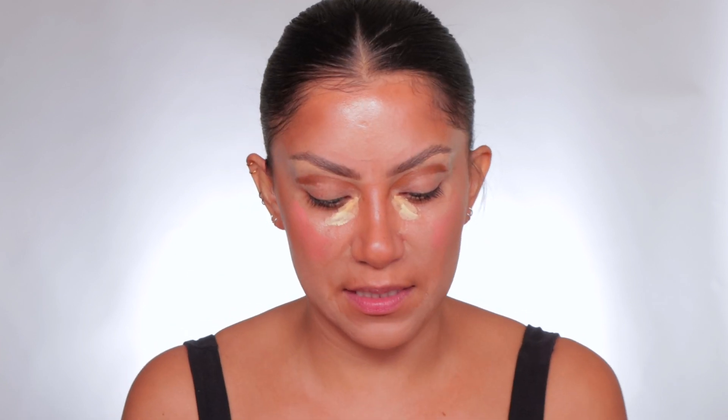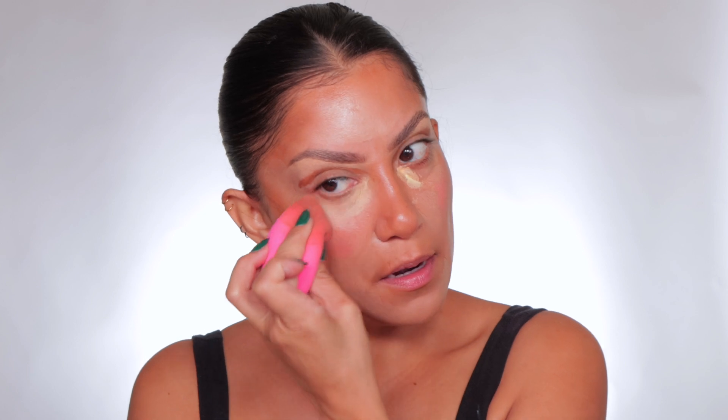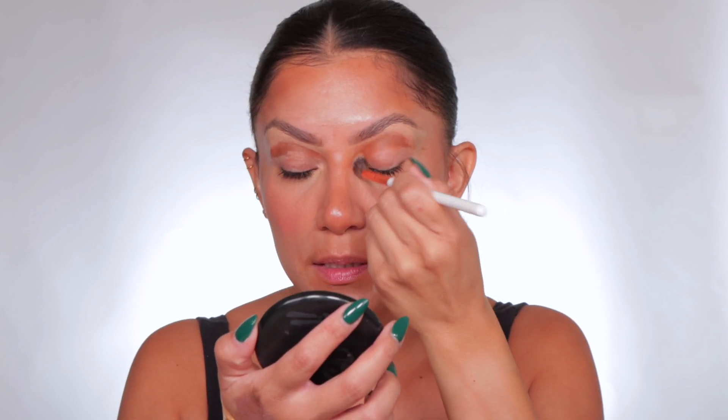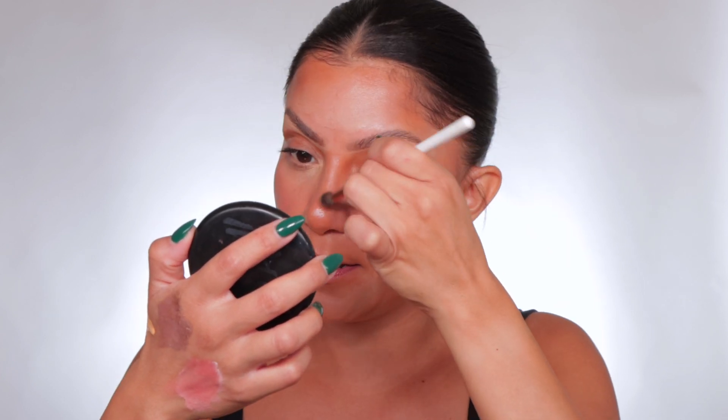I have not blended the concealer part, so let's start blending here. I turned the sponge around. I'm going to be meshing it in with that blush. Now I'm going to get a brush. I'm kind of blending this out because we have the primer here. You see how this kind of stuck? Because that primer is like helping it adhere. I'm going to blend onto the nose.